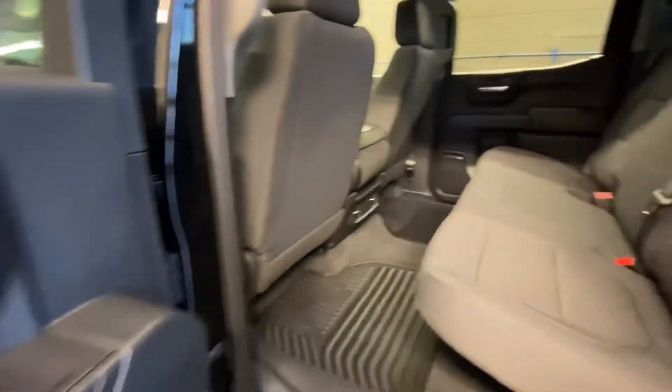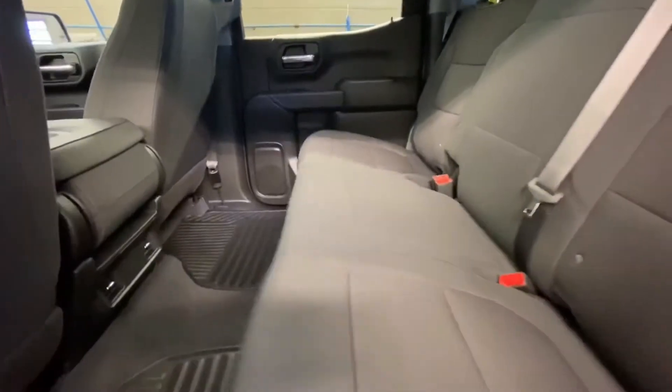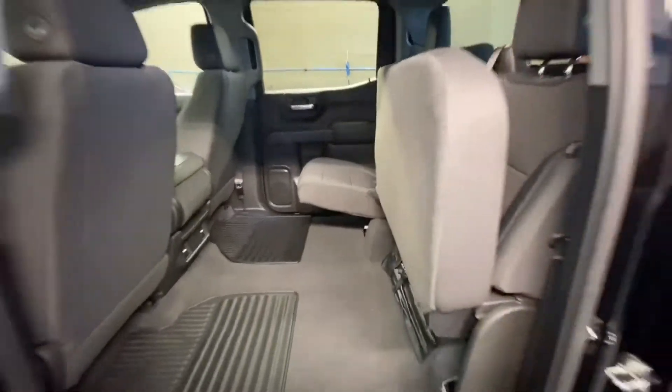Inside, you've got power windows, jet black cloth seating, floor mats, and the seat folds up for more storage.